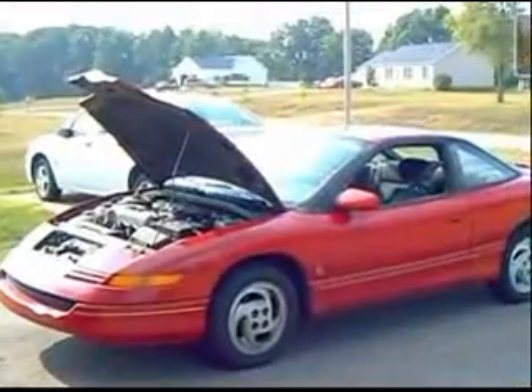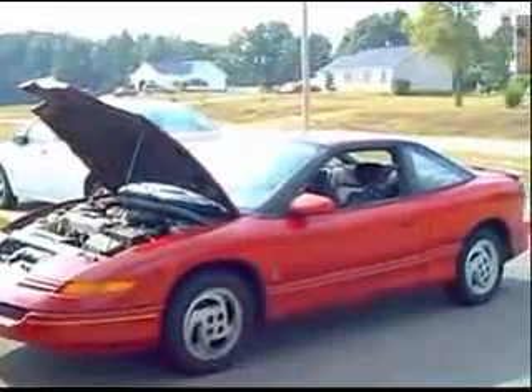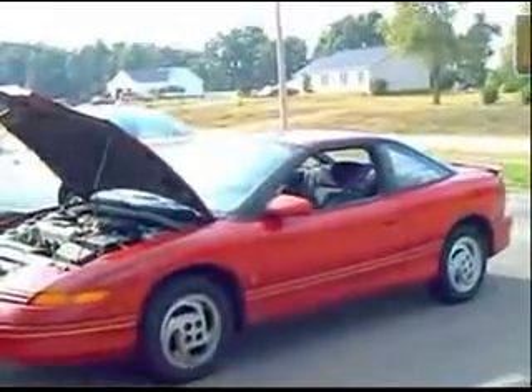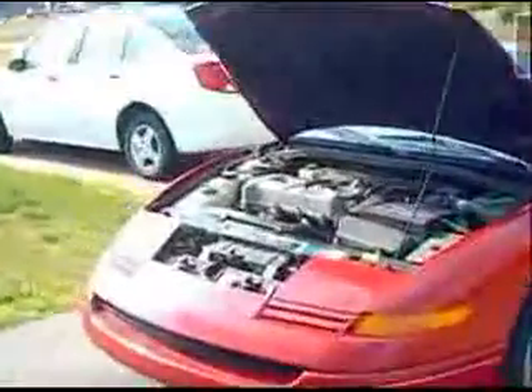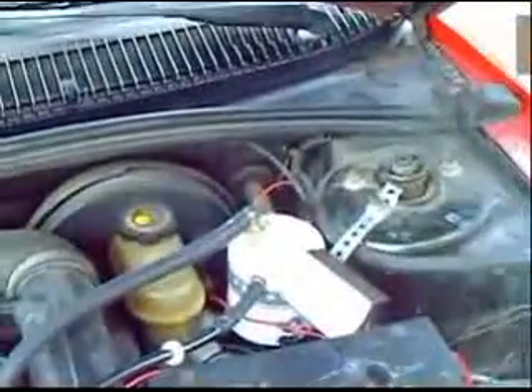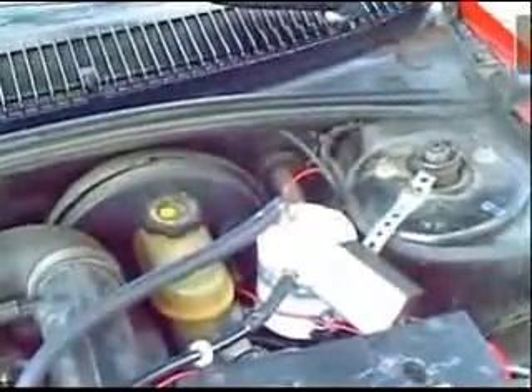This is my 1994 Saturn SC2 with over 235,000 miles on it. In a previous video you may have seen that I had two hydrogen generators under the hood of the car. Now I only have one small hydrogen generator.